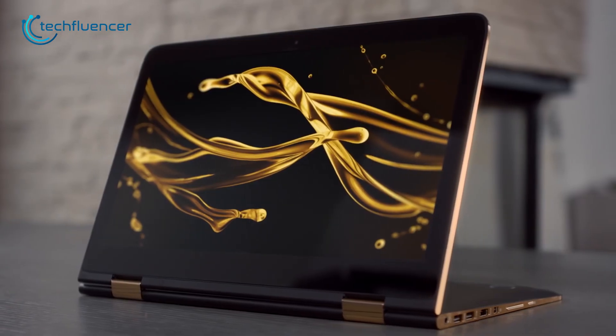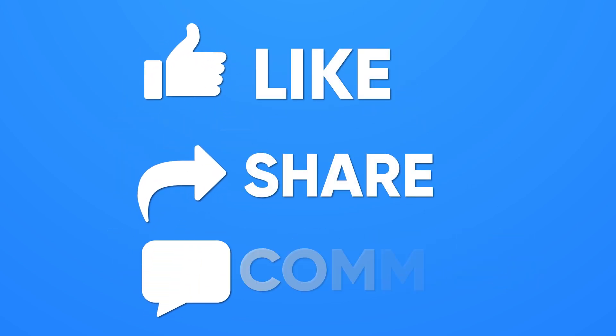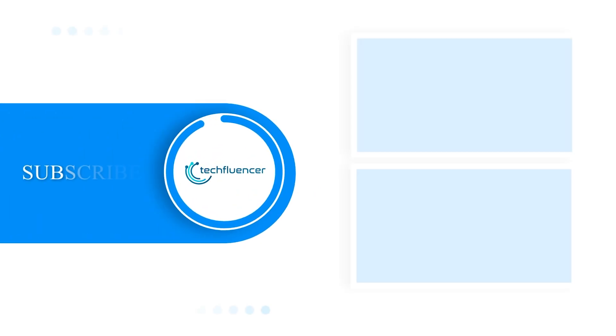So, that was all about our top 7 picks for the best programming laptops. Thanks for watching! If you found this video helpful, give it a thumbs up, share it with your friends, and comment below to let us know your thoughts. Subscribe to our channel and hit the bell icon if you want to see more videos like this on your feed.